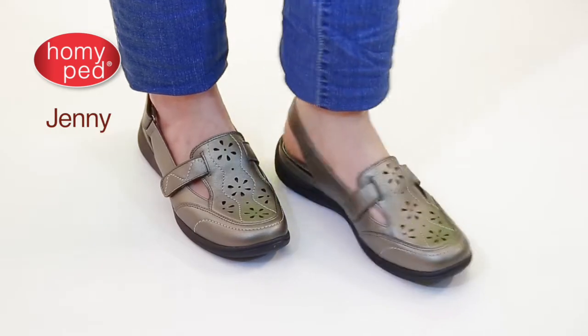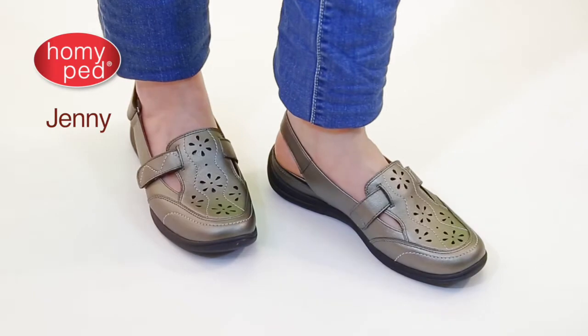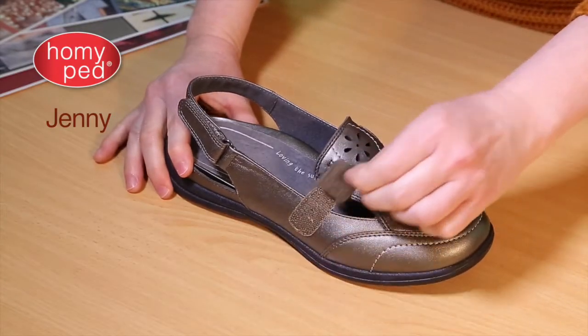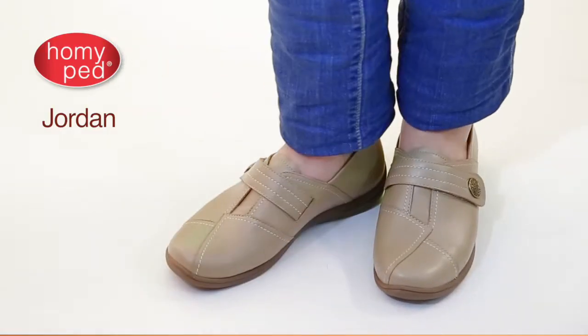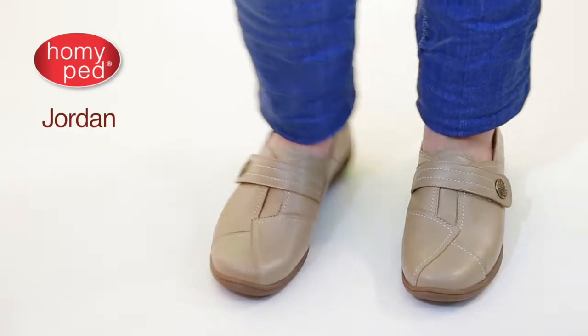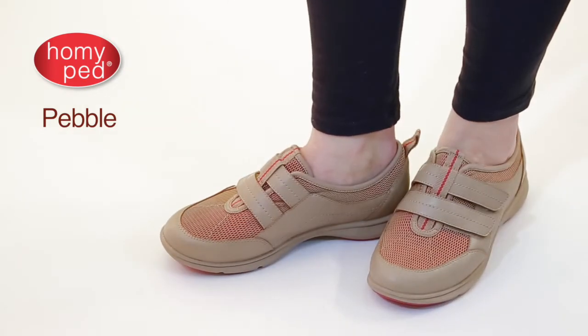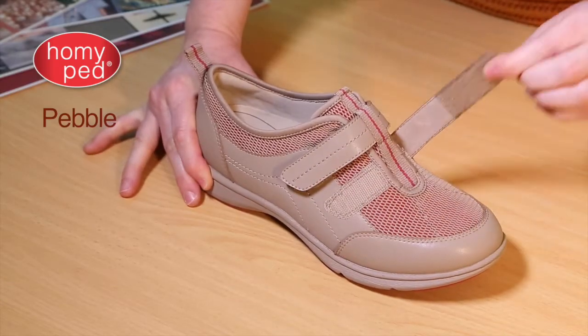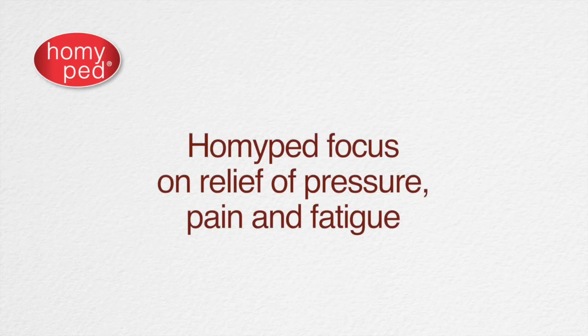Jenny features fantastic adjustable sling-back fastening — nice and open if your travels take you into warmer weather, and adjustability across its cut-out front to allow easy entry. Then there's Jordan with classic touch-and-close fastening, padded tongue and collar, all providing ultimate support and fitting adjustment. Pebble is a super lightweight and breathable style with easy entry and secure fastening — all great for all-day walking, comfort, and the relief of pressure, pain, and fatigue in feet and legs.